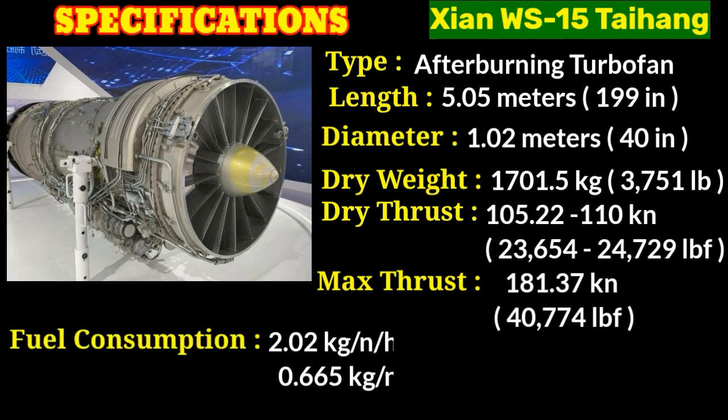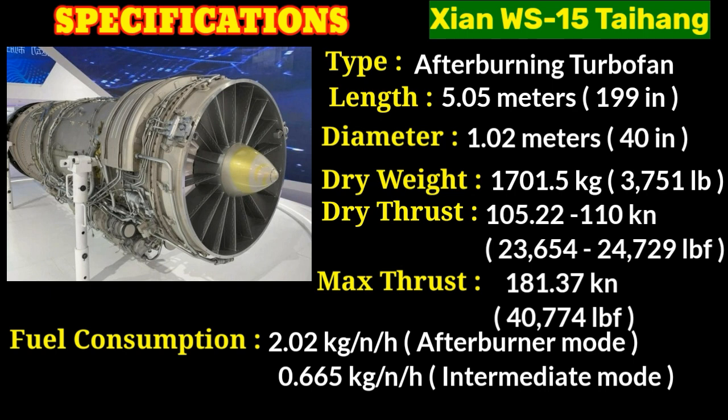In terms of fuel efficiency, the WS-15 engine exhibits a specific fuel consumption of 2.02 kilograms per newton per hour in afterburner mode, and 0.665 kilograms per newton per hour in intermediate mode. Specific fuel consumption describes the amount of fuel required by the engine to generate a unit of thrust. The intermediate value represents the fuel consumption rate during regular operation without the afterburner — fuel burned per unit of thrust produced per hour under normal conditions.